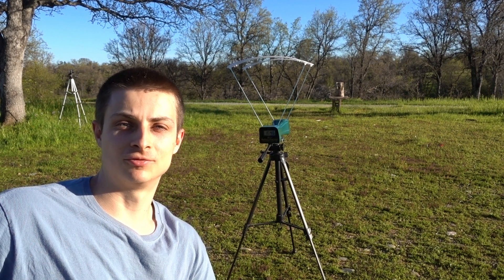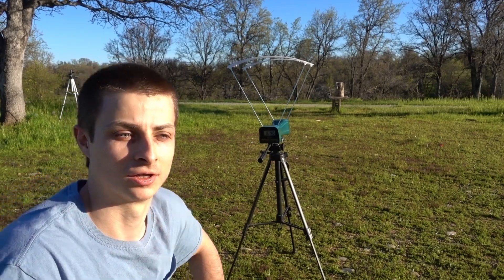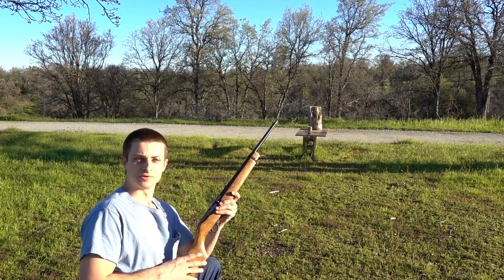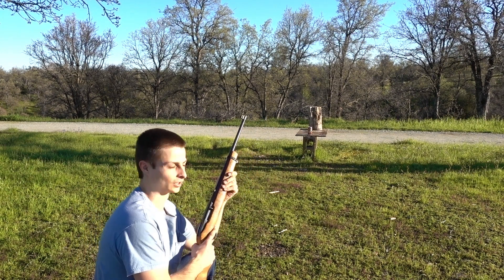But let's try and see just how effective one of these super hot CCI Stinger rounds are by shooting a soda can. Okay, a CCI Stinger, 1,600 feet per second, .22 long rifle — let's see what it'll do to the soda can.